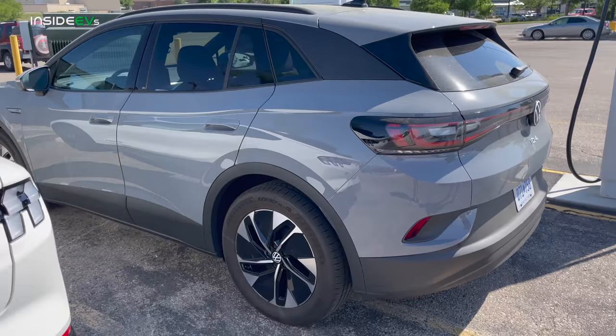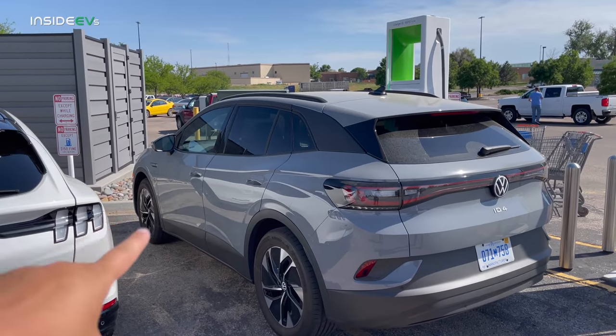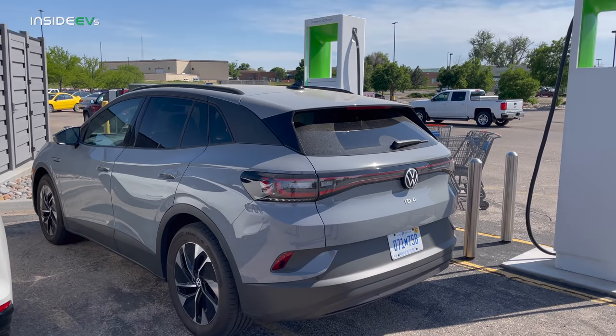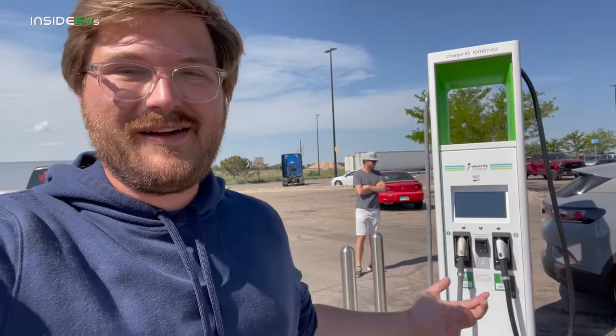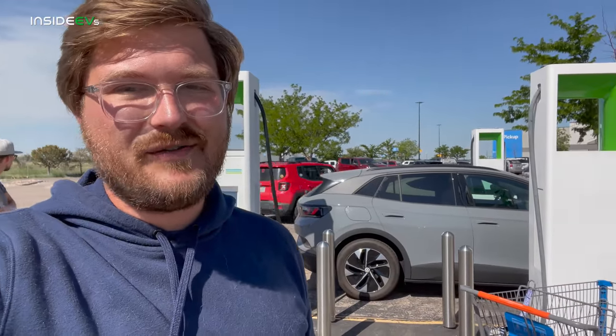This ID.4 has a 77 kilowatt-hour usable battery pack, 82 kilowatt-hours installed. The reason I'm so excited about the Pro is it has 10 more miles of EPA-rated range than the Pro S or the First Edition ID.4 — 260 miles of EPA range versus 250. I truly believe the ID.4 is one of the best value EVs on sale. This base car is $39,995 before the federal tax credit, state incentives, and three years of free charging on Electrify America. Really an awesome package in the right-size SUV.